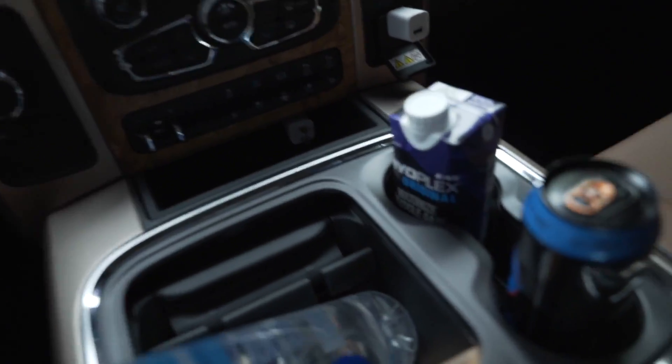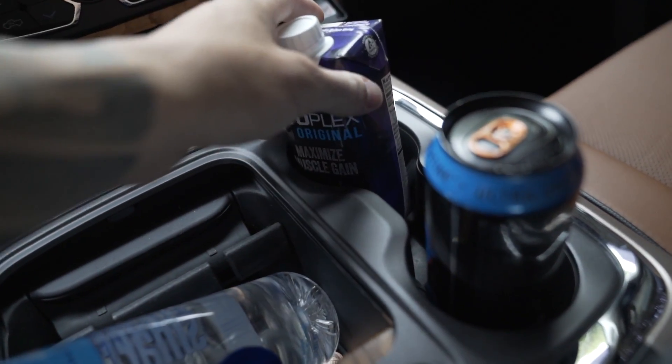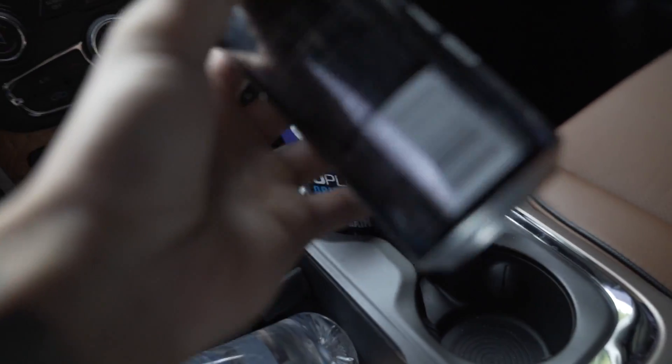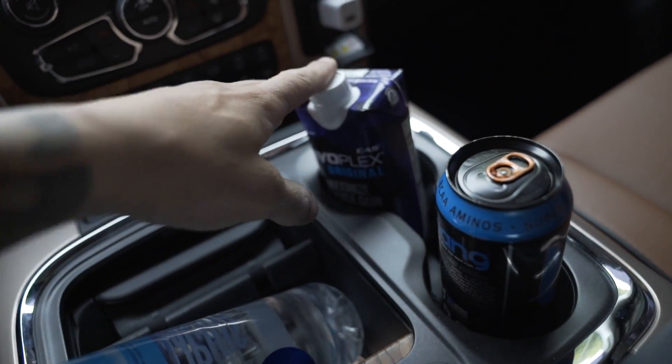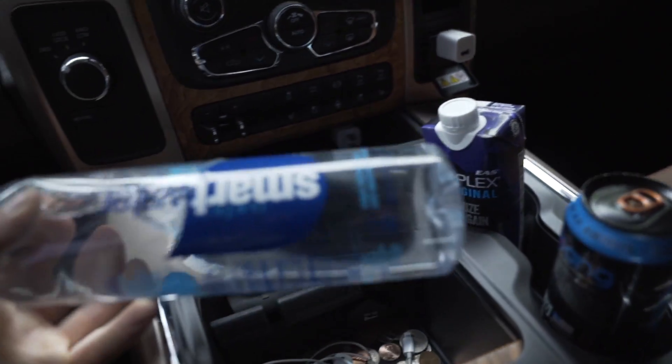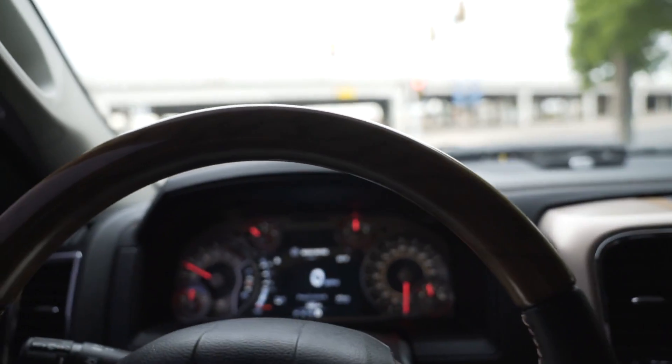I always drink these in the morning — right now I'm kind of obsessed with them. They taste good and they're easy to drink in the morning. I've also got my Bang, so I'm gonna start off with the Bang, do my cardio, then drink the Myoplex and some Smart Water — because, well, I'm stupid. Let's get to the gym.